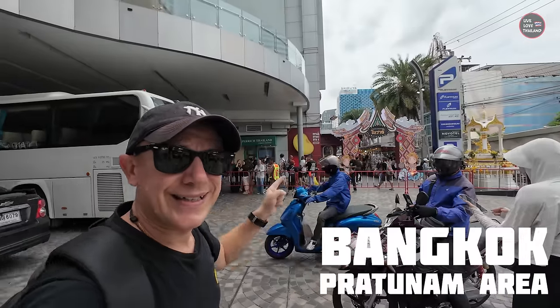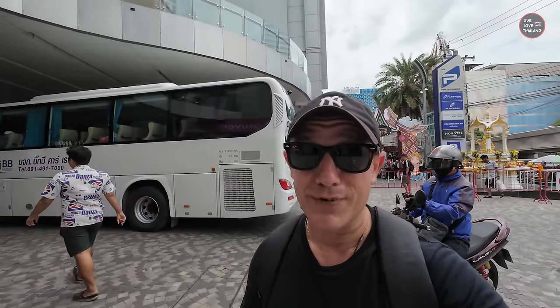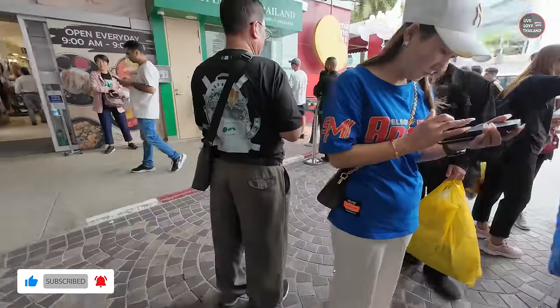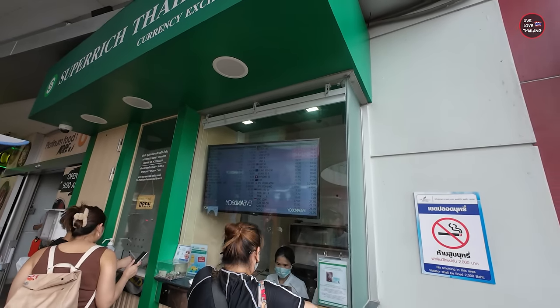Let's start today's vlog by checking the Thai Baht rates so that we know if the things we are going to buy are cheap or expensive. The rate of USD to Thai Baht today in Bangkok is 35.31.